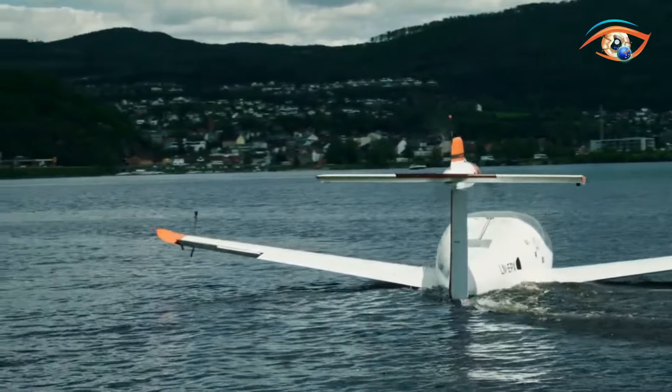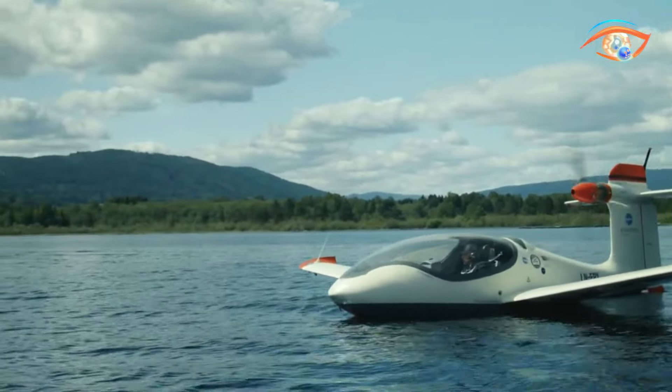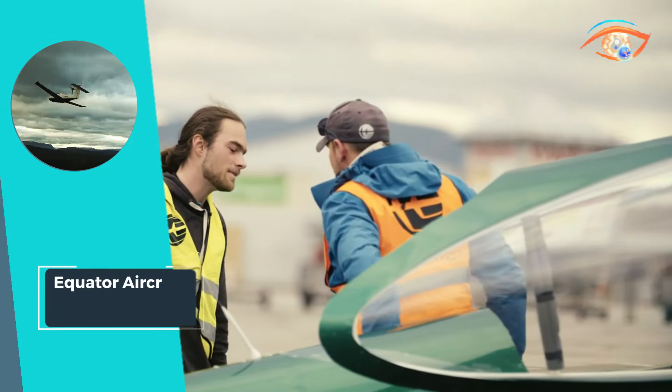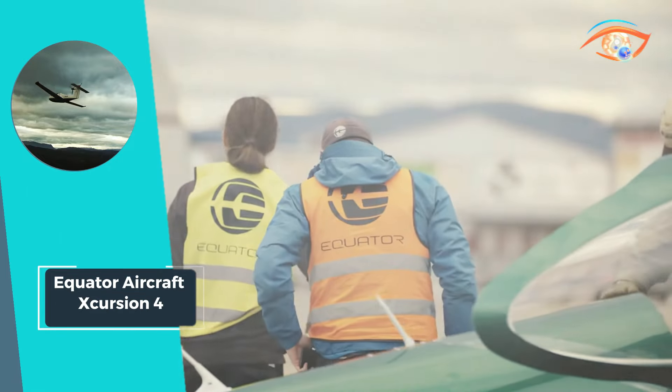Whether for leisurely sightseeing or efficient transportation, the Equator Aircraft KExcursion 4 sets a new standard for eco-friendly aviation, combining cutting-edge technology with uncompromising performance. Prepare to soar to new heights and explore the skies like never before with the KExcursion 4.